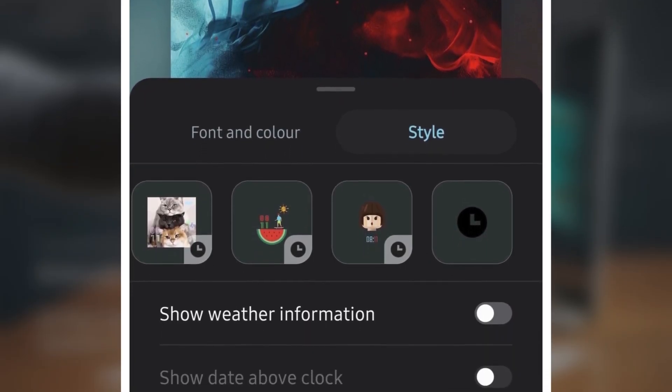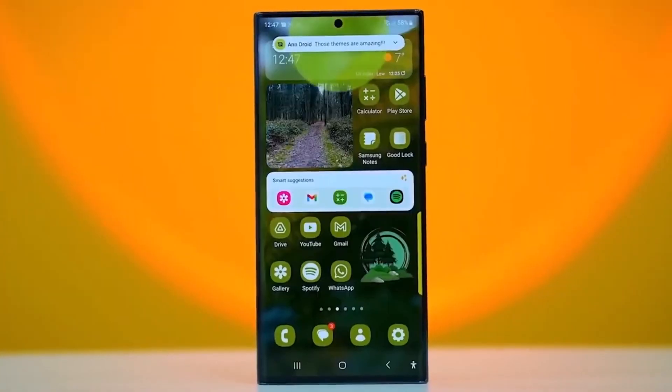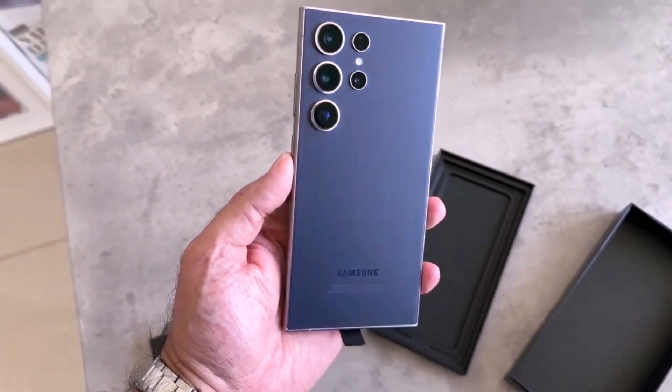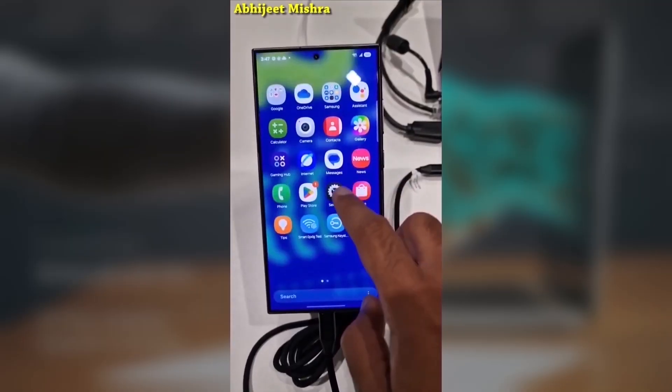Samsung has been consistently updating its GoodLock modules for One UI 7.0, bringing not just compatibility but also new features. If you want to get the latest version of ClockFace, just head over to the Galaxy Store, tap on Menu, then Update, and hit the Update All button in the top right corner.